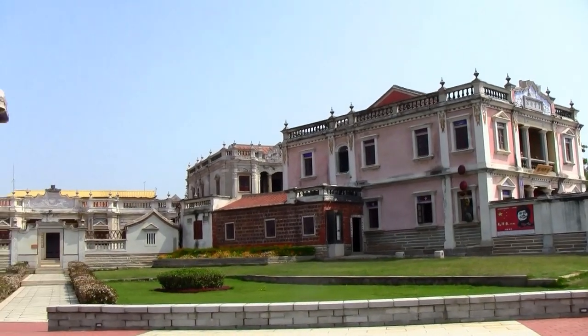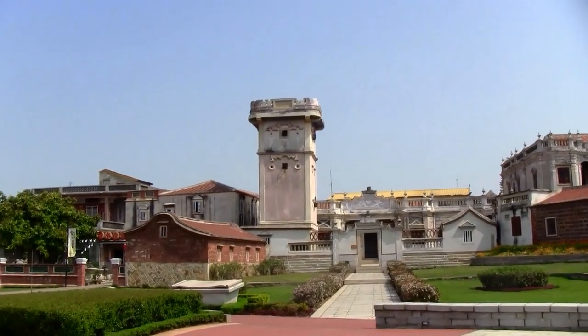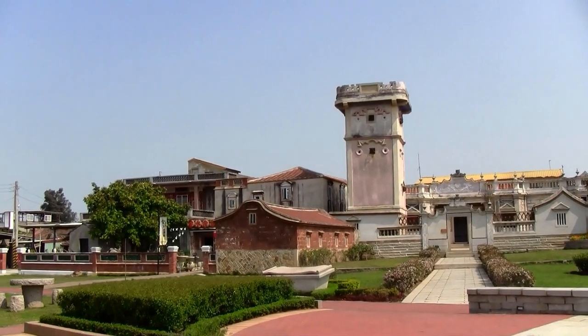During the same time, Kinmen Island was troubled by thieves and pirates, so Mr. Huang built a gun tower as protection next to the house.